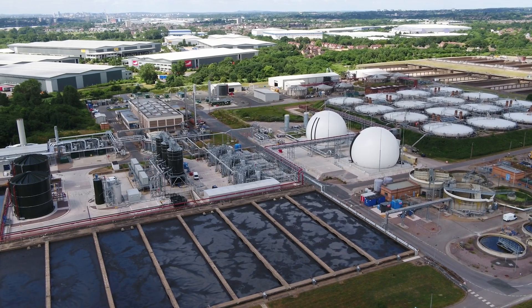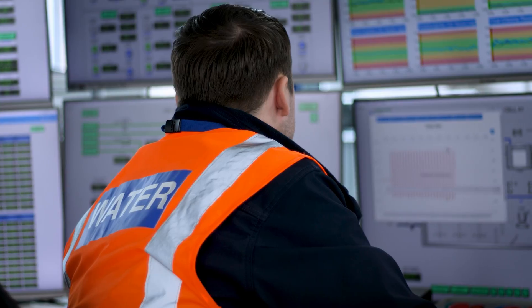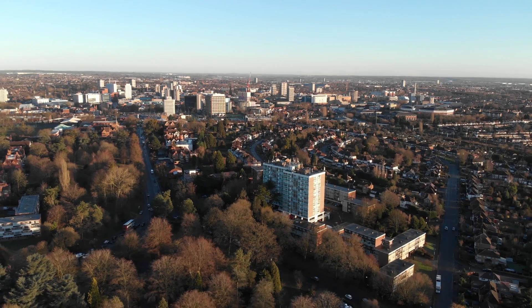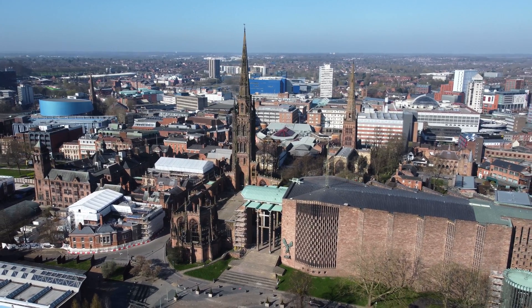One of the biggest advantages of having the network in place with Connexin is all about obtaining data far quicker than we ever have before. In the traditional metering world we'd get that data every six months, whereas now we get that information back into Severn Trent and for us to analyse within hours.